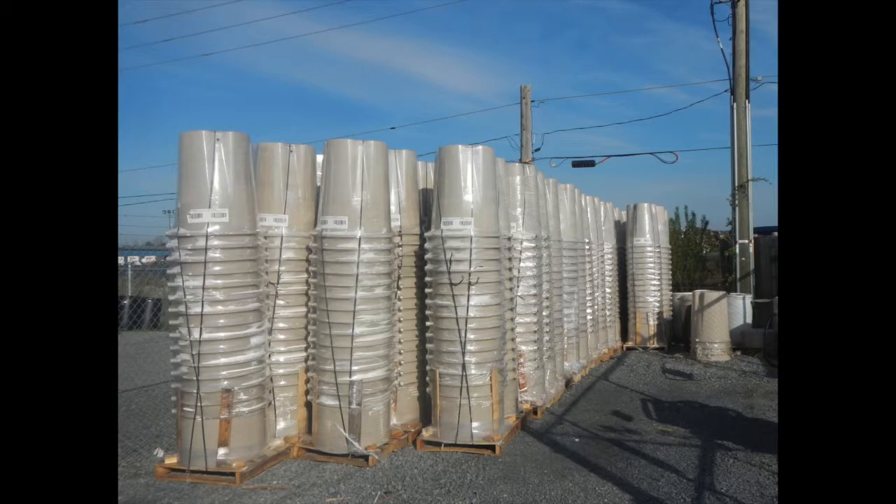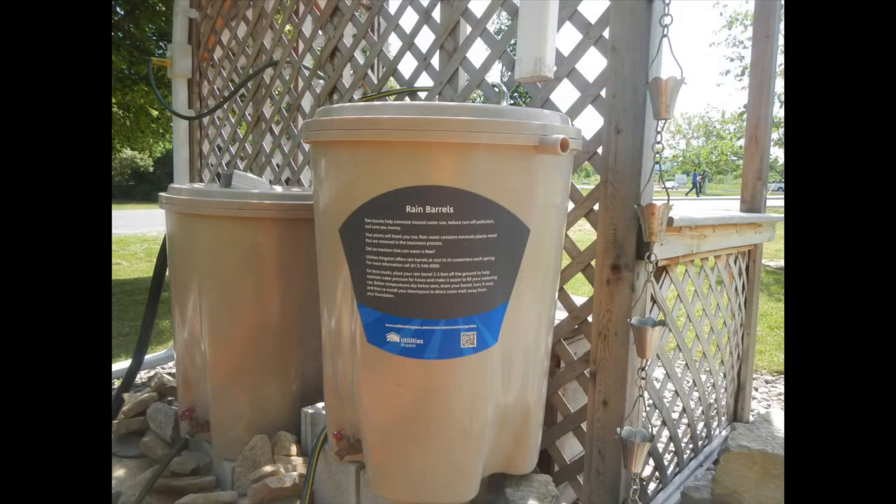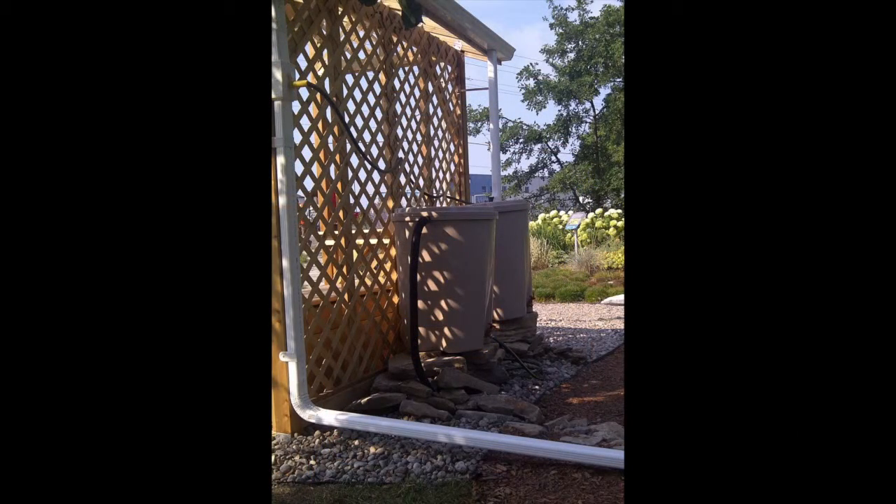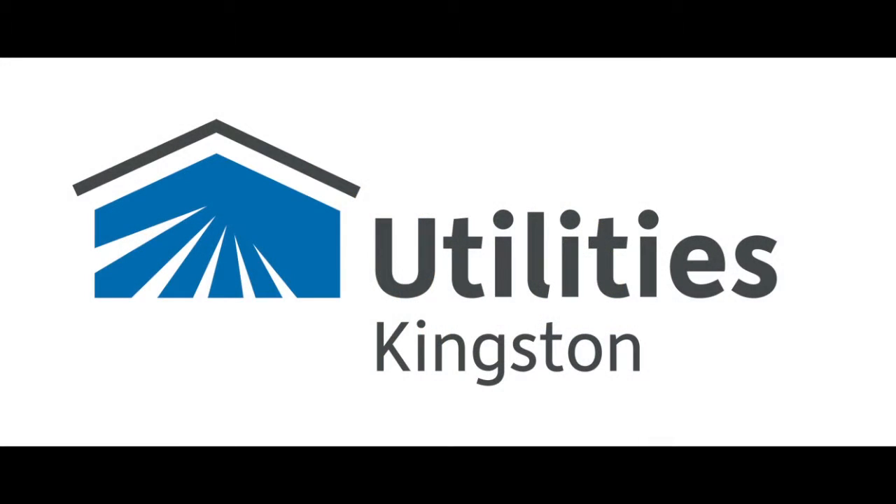Call 546-0000 and have one delivered. The cost is $42 and will be added to your Utilities Kingston bill. One barrel per household per year. I'm Steve, one of the people you can rely on for help saving water, energy and money in Kingston.